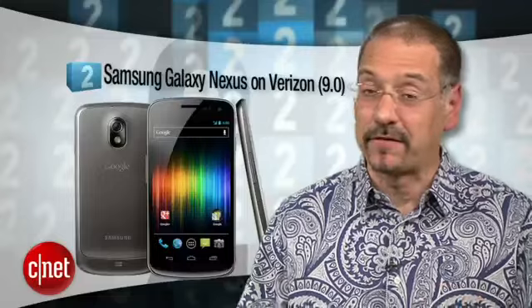Number 2, the Samsung Galaxy Nexus on Verizon. This phone almost needs no introduction to phone geeks. It's the first in the U.S. to run the red-hot Android 4.0 Ice Cream Sandwich, and does so on Verizon's well-regarded network. That's a pretty serious one-two punch.